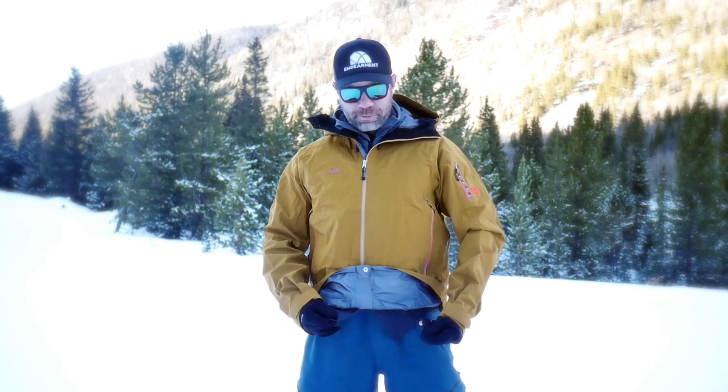As well as resort riding too — definitely can do that. The helmet-compatible hood is nice. It's got a powder skirt, but hopefully you wear bibs if you're doing backcountry stuff, so you don't need the powder skirt, which does come out — you can unzip it. Look how burly that is. Everything about this jacket is well-engineered, if not over-engineered.